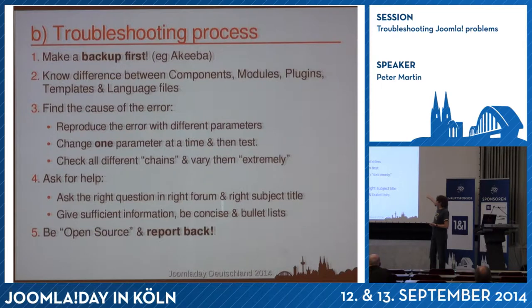Asking for help is also very important. If you ask for help, use the right subject — not just 'please help me.' Give sufficient information: a couple of bullet points like PHP 5.x, Joomla 3.3, and the specific error you ran into. Also be open and report back — if people help you, do a follow-up post saying thank you and whether it solved your problem, because people who search the forum can really be helped by your answer.